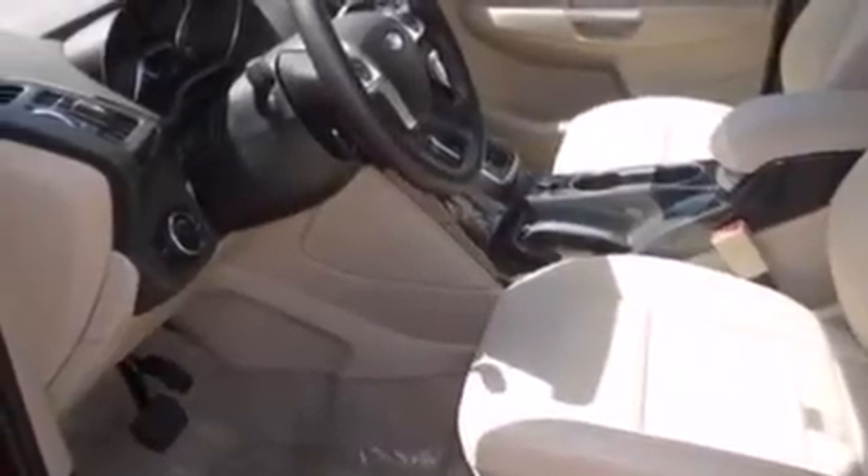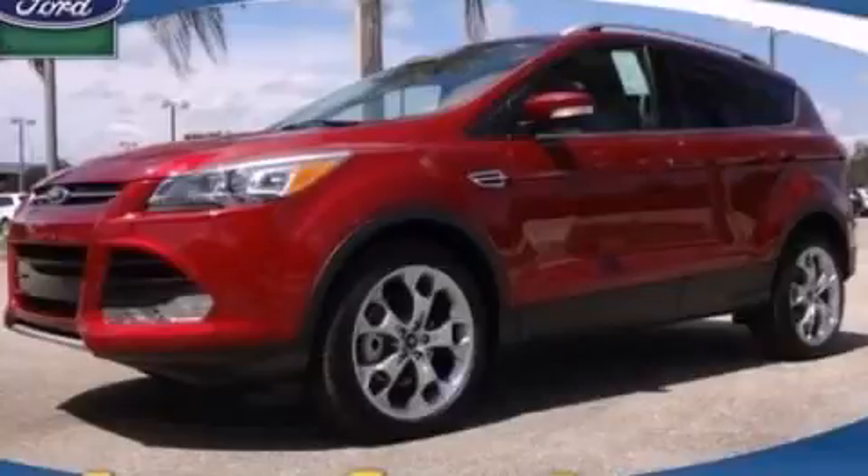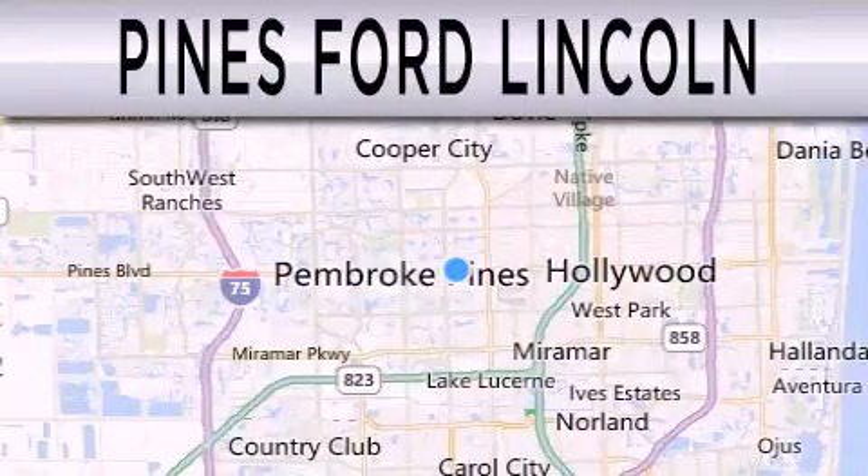This vehicle is sure to sell fast. Call and arrange your test drive today. Pines Ford Lincoln is dedicated to doing everything possible to ensure the experience you have selecting your next vehicle is as pleasant as possible.